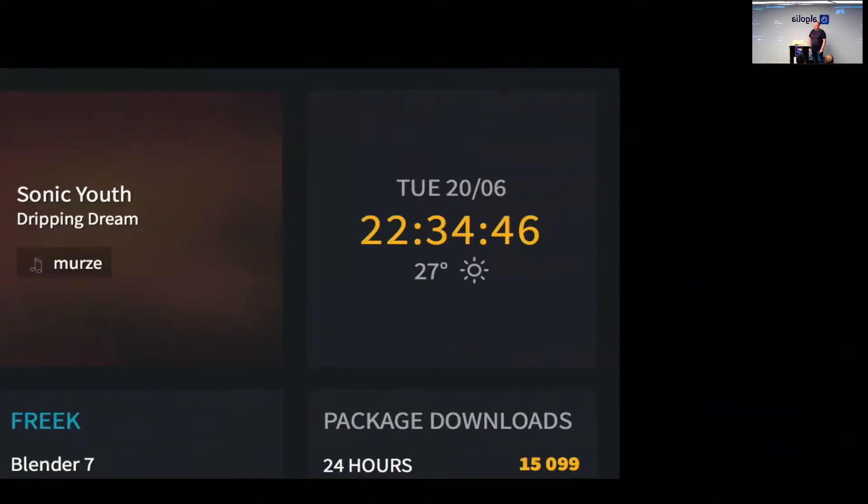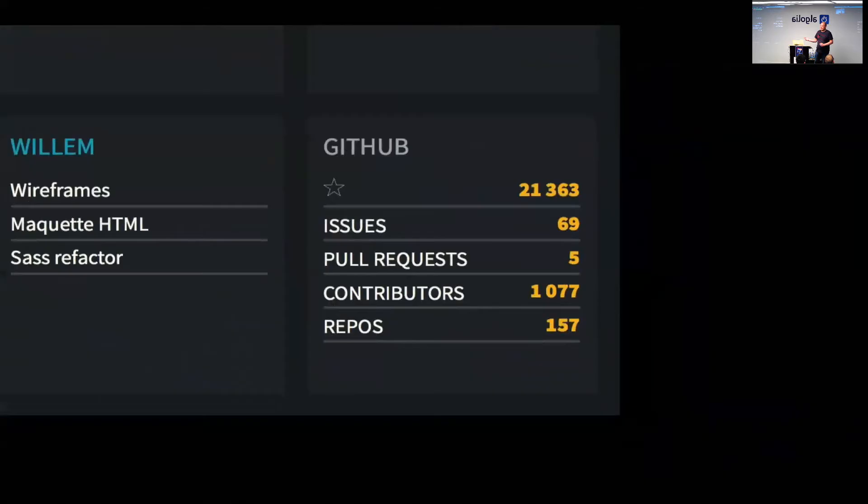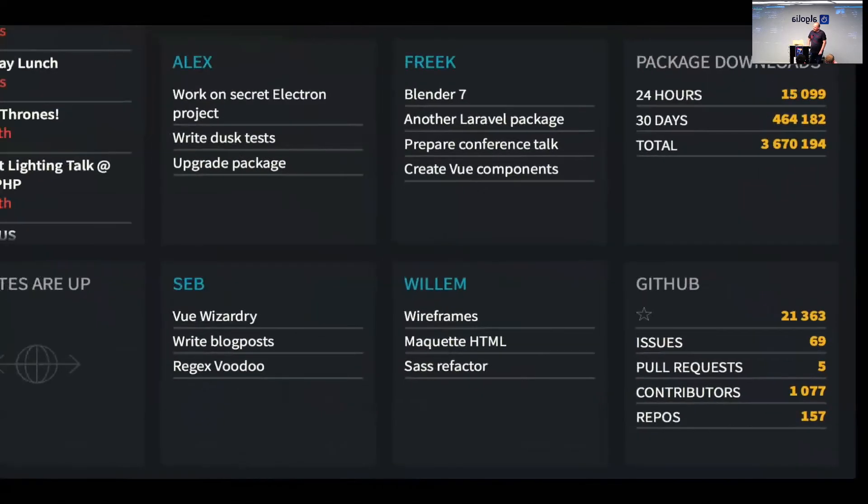This tile needs no explanation — that's just the clock and the weather. I took this screenshot on a really sunny day: it's half past 10 and it's still 27 degrees, it was burning hot. We take pride in our open source work so we display some statistics about that on the dashboard too. These are the happy statistics, and these are the sad statistics — the issues and the pull requests. We try to keep that pull request number to zero but it's really hard.